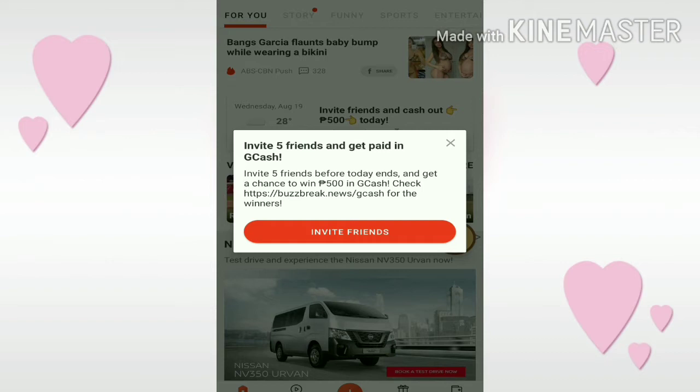A pop-up appeared: invite friends. Invite 5 friends and get paid in GCash. Invite 5 friends before today ends and get a chance to win 500 pesos in GCash. Just check this link. Click invite friends if you want to invite someone, but we'll do that later because I still have more to show you.